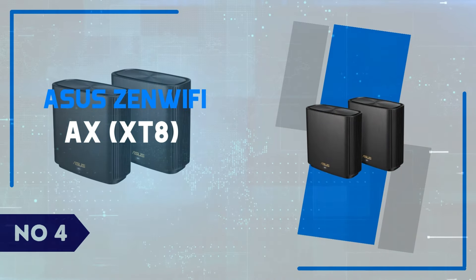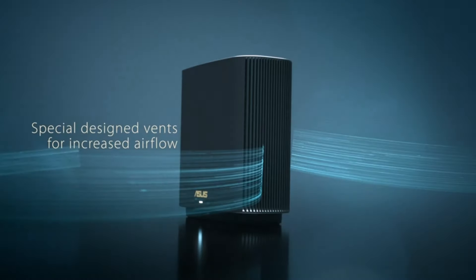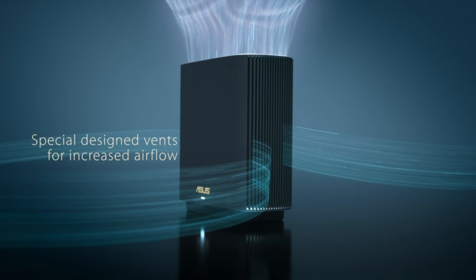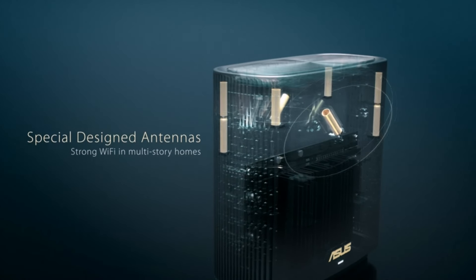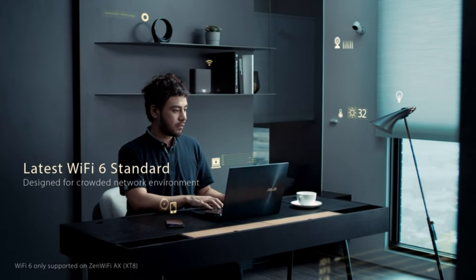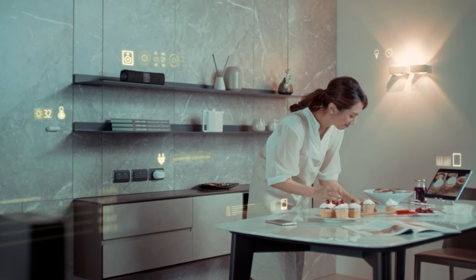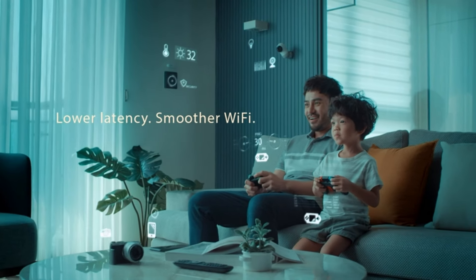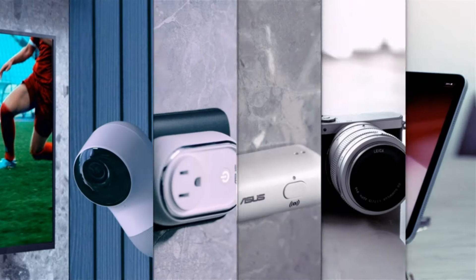Number 4: ASUS ZenWiFi AX XT8. We're diving into the world of cutting-edge home networking with a detailed review of the ASUS ZenWiFi AX XT8. If you're tired of dealing with dead zones and sluggish internet speeds in your home, this might just be the perfect solution for you. The ASUS ZenWiFi AX XT8 promises to deliver fast, reliable, and seamless Wi-Fi coverage throughout your entire home. We'll be exploring its design, features, performance, and everything else you need to know to decide if this mesh Wi-Fi system is worth your investment. In this review, we'll break down the innovative technology that sets the ASUS ZenWiFi AX XT8 apart from its competitors.